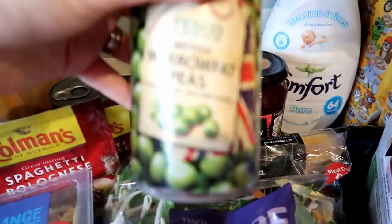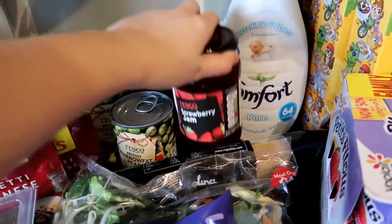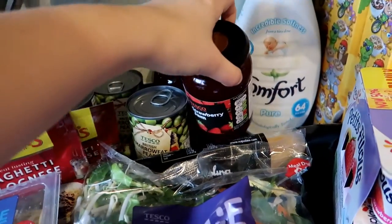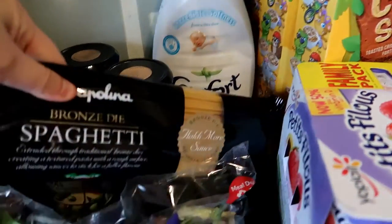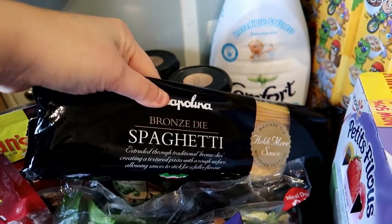And some marrowfat peas because they're Stuart's favourite — a couple of tins of those. And a couple of tins of strawberry jam because the boys have it on their toast. I've also got a cake to make this week for Daniel's birthday which I'll be using the jam to put in the middle. And some more spaghetti — it's not on the meal plan this week but it's just to top up the cupboards.